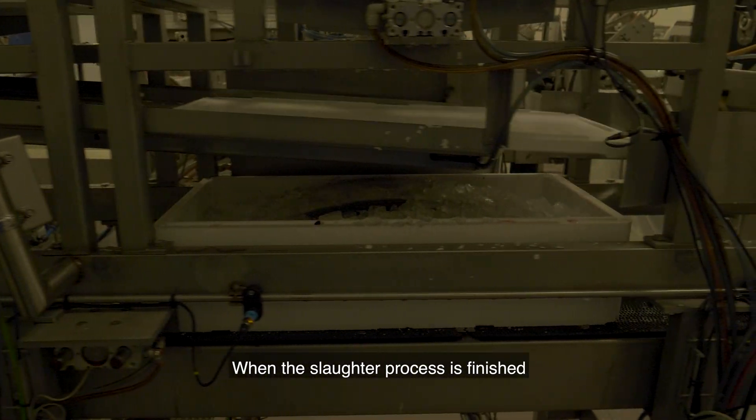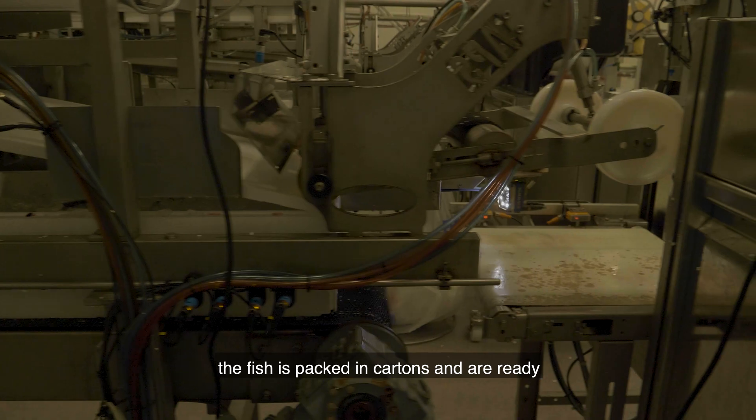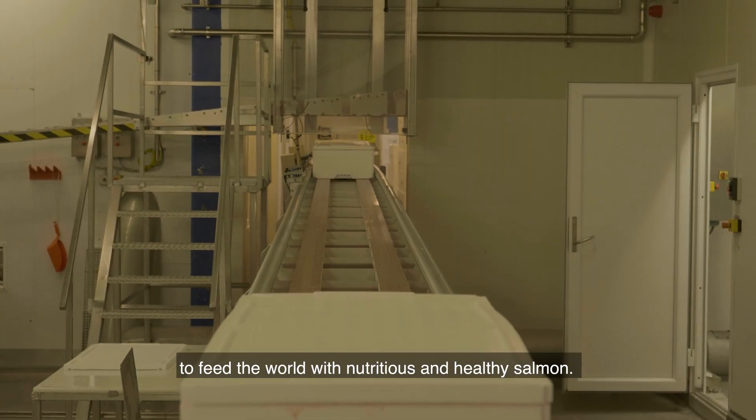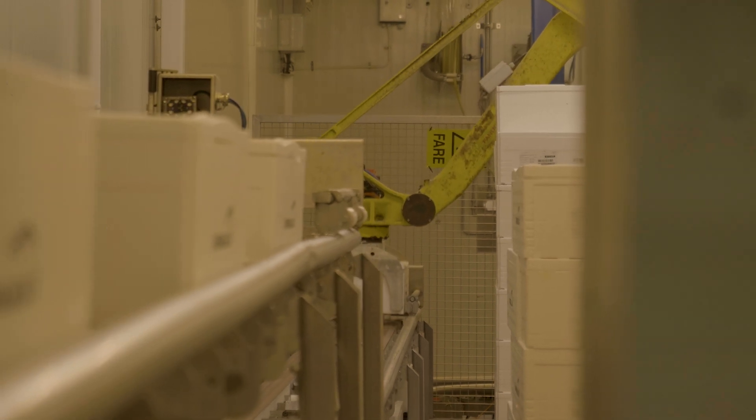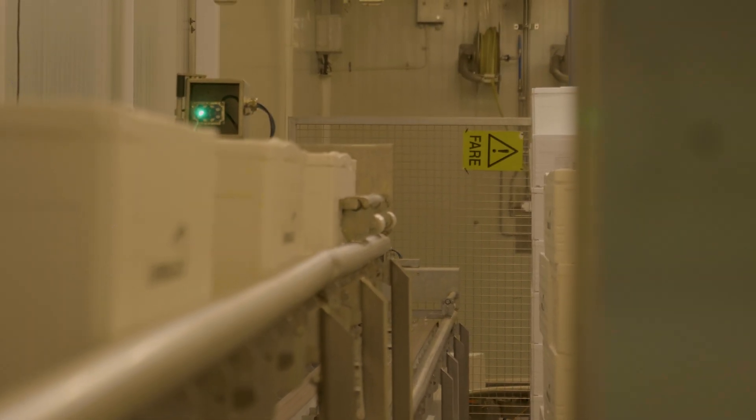When the slicing process is finished, the fish is packed in cartons and are ready to feed the world with nutritious and healthy salmon. Thank you.